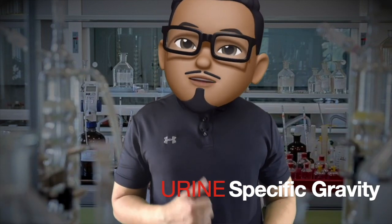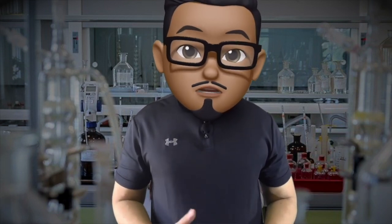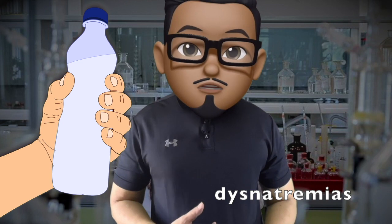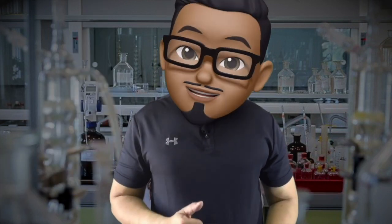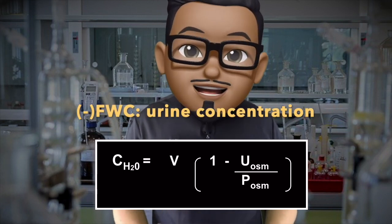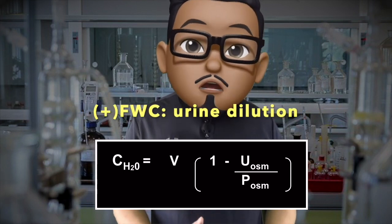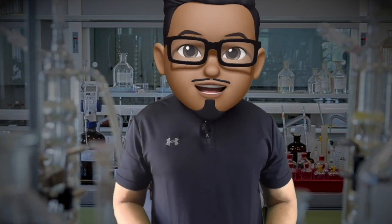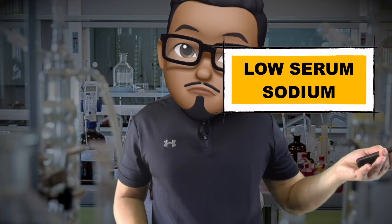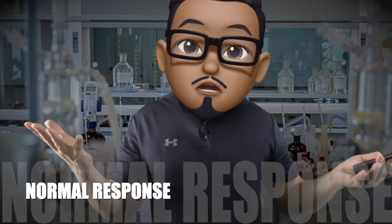The urine specific gravity is a practical parameter to assess the kidney's water reabsorptive process. It provides a general sense of an individual's state of hydration and may provide clues in patients with serum sodium disorders. Quantitatively, we compute for the free water clearance, where a normal negative value means water reabsorption or urine concentration. A positive value or urine dilution means water excretion. With low serum sodium and a dilute urine, this is a normal response to water dilution.